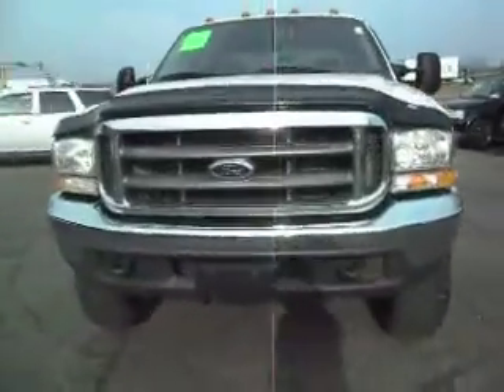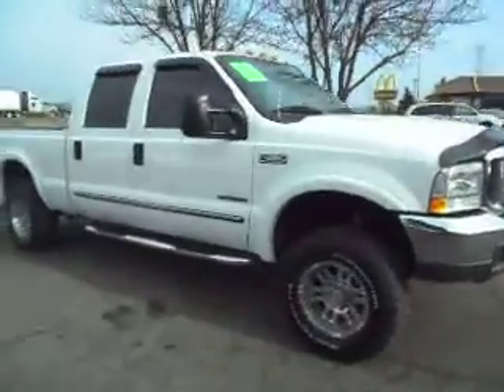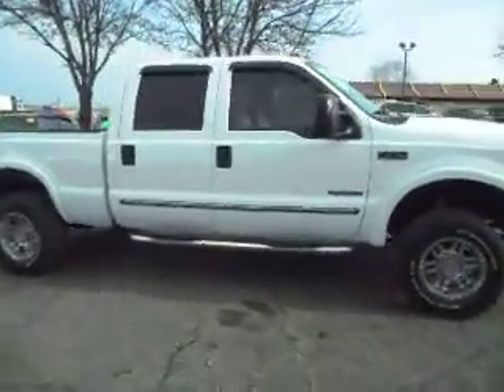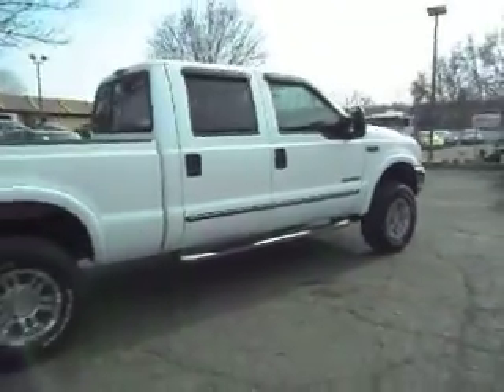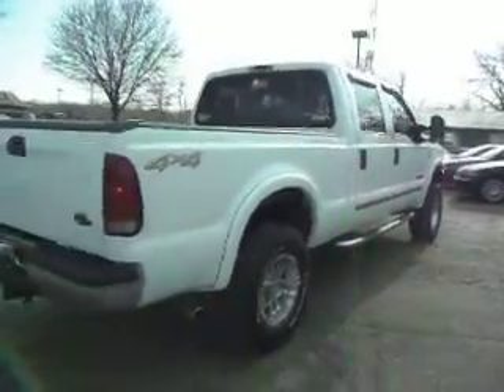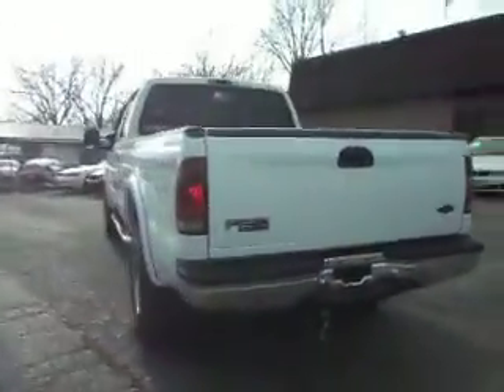Here we have a really nice 2000 Ford F-250 Lariat, crew cab four door, short box, four wheel drive. This truck is sharp and it's clean. It's got the nice aluminum wheels, chrome running boards, and trailer tow package. Really clean truck.